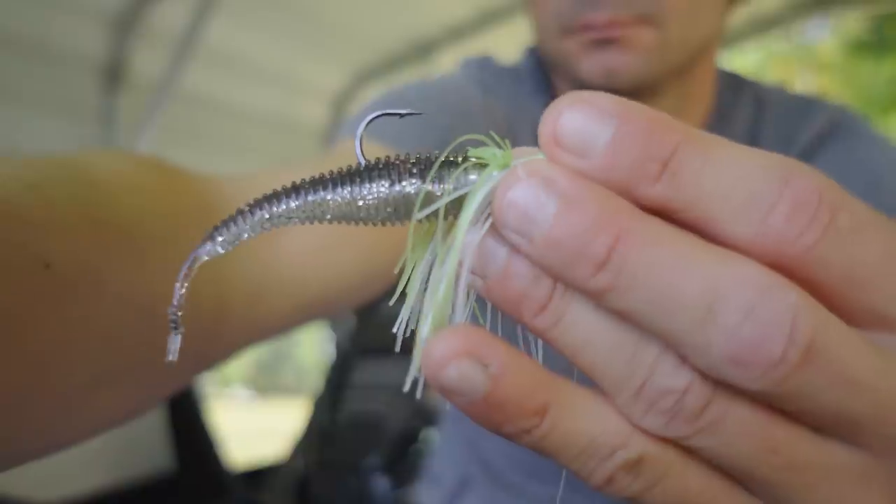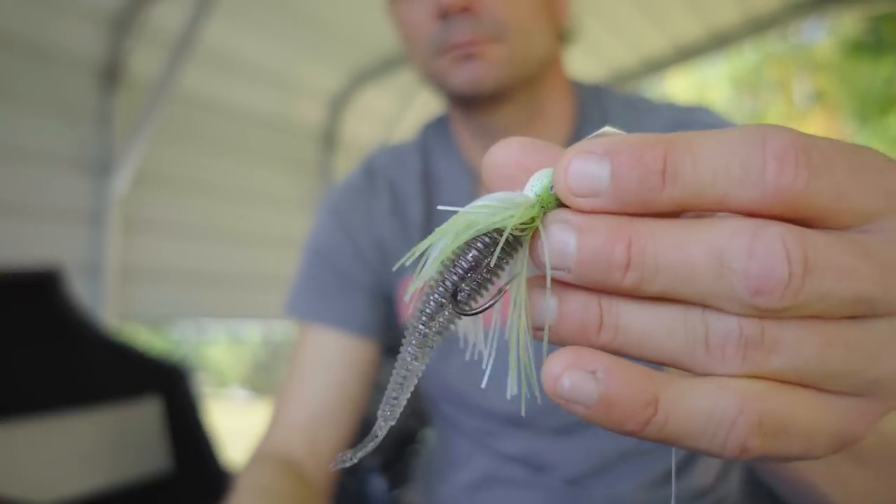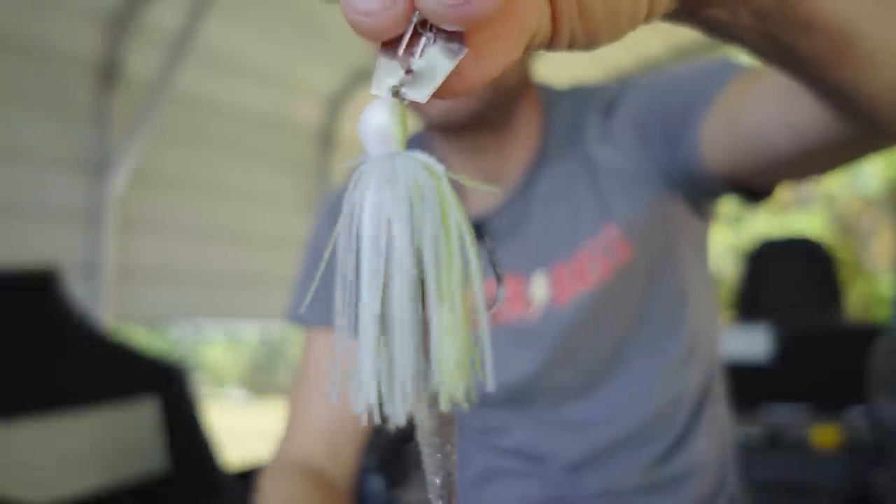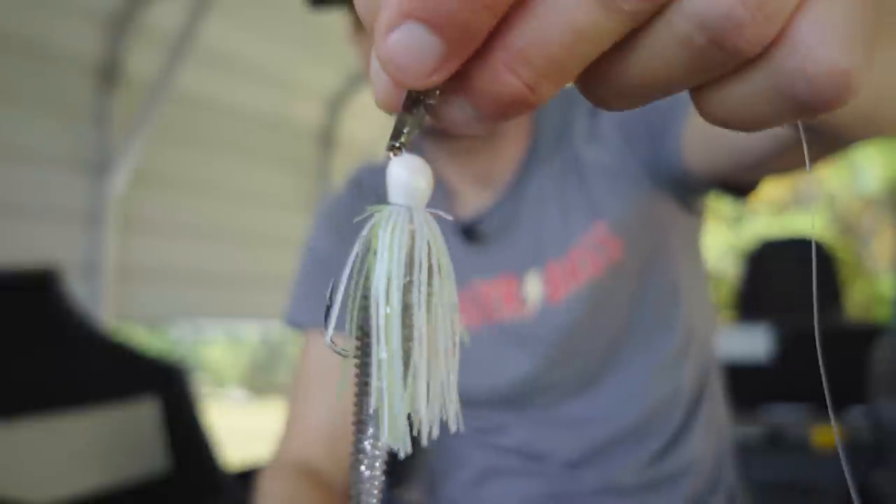There's a reason it's a top seller on Tackle Warehouse — it's perfect for this time of year with the downsized bait presentation and it's super versatile: fish around grass, around cover, it's not strictly an open water bait. I'll put links to all this stuff down in the description. I caught the heck out of them yesterday burning it and having a good time — it's such a versatile presentation. Hit that like and subscribe button, let me know if you have any feedback, and we'll see you next time. Tight lines!